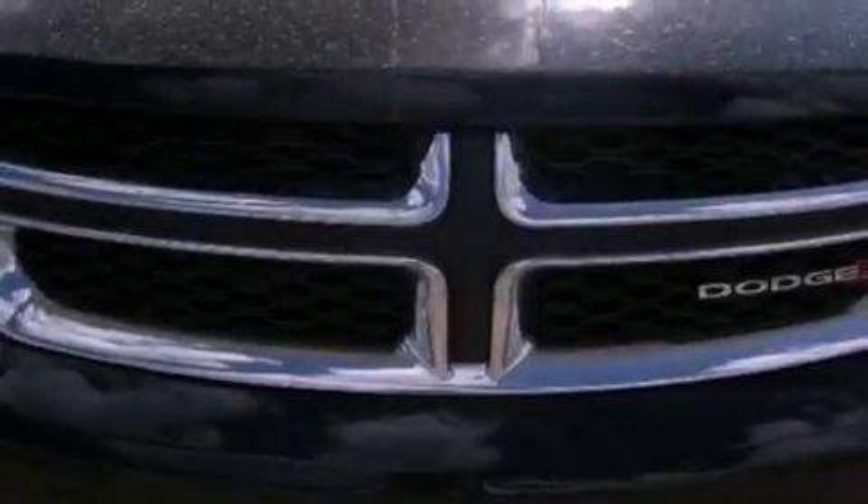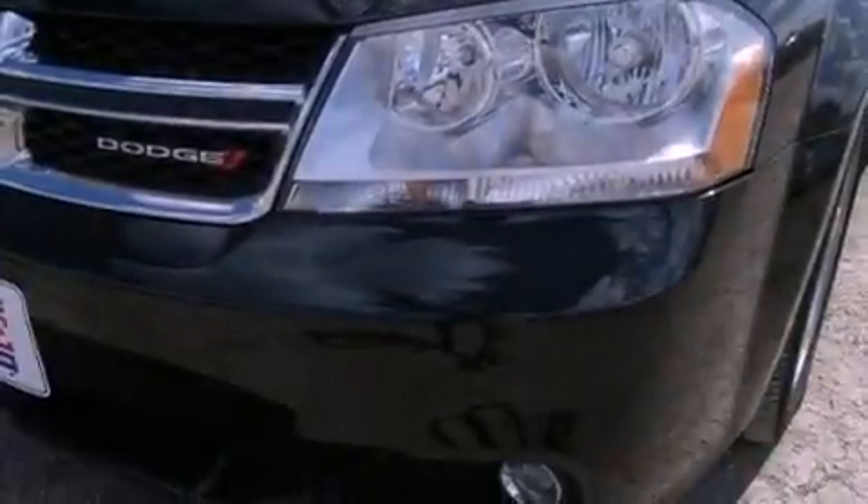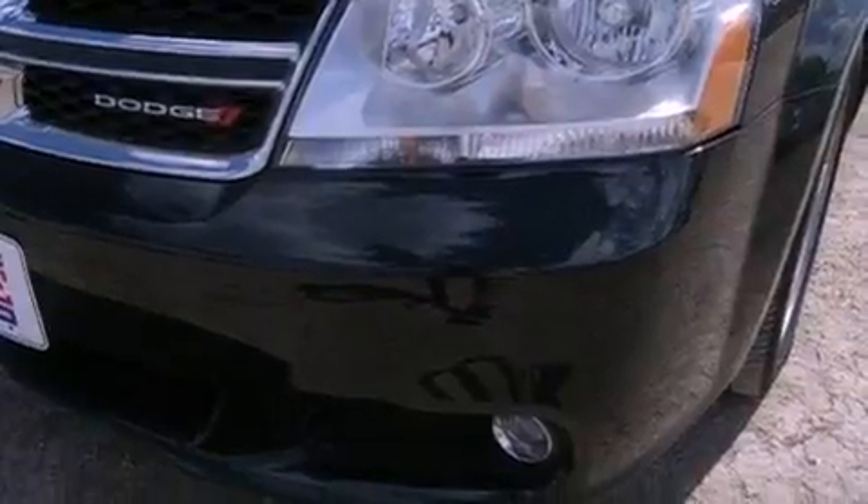Features include a sunroof, a low tire pressure indicator, traction control and stability control systems, front fog lights, and tinted glass.